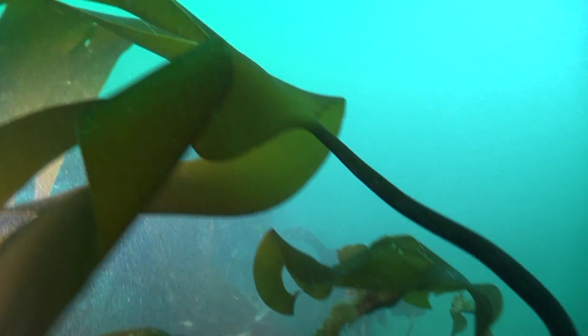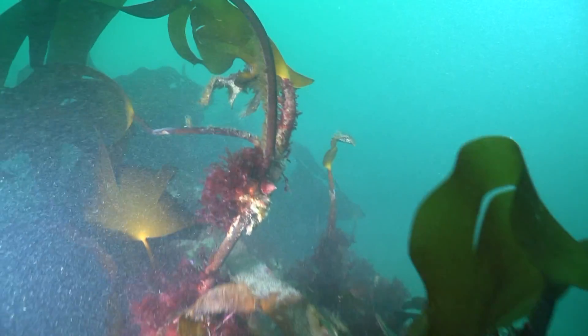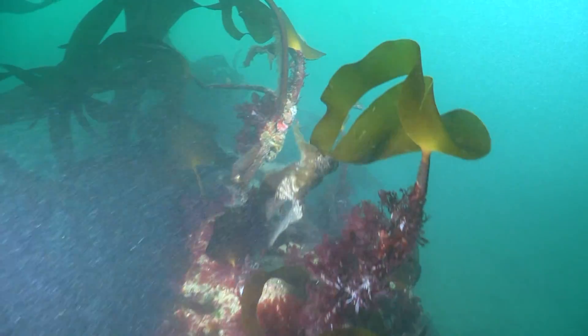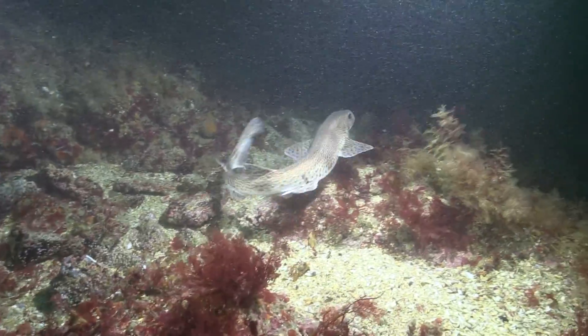The small spotted catshark, or Scyliorhinus canicula, is found on the continental shelves and uppermost slopes of Norway and the British Isles, south to Senegal.